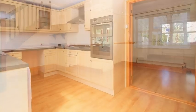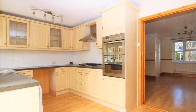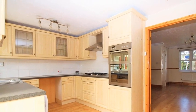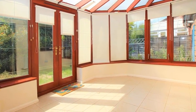Meanwhile, the kitchen includes a range of fitted units with roll-top work surfaces and a built-in oven and hob. Moving through, the conservatory benefits from patio doors leading out to the rear garden.